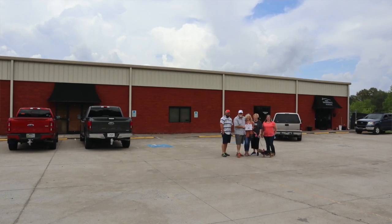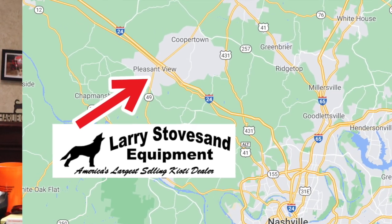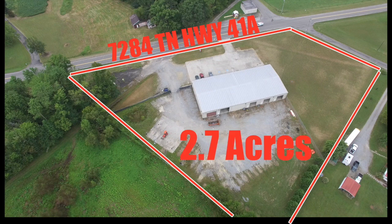We found a property in Pleasant View, Tennessee — it's six miles away. In fact, it's closer to Interstate 24, so it'll be even easier to get to. It's a good-sized building: ten and a half thousand square feet, 2.7 acres, and I'll be able to park as much as Coyote will send me. So let's take a look at the new property in Pleasant View, Tennessee.